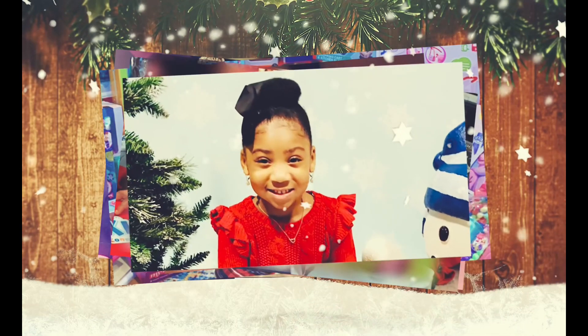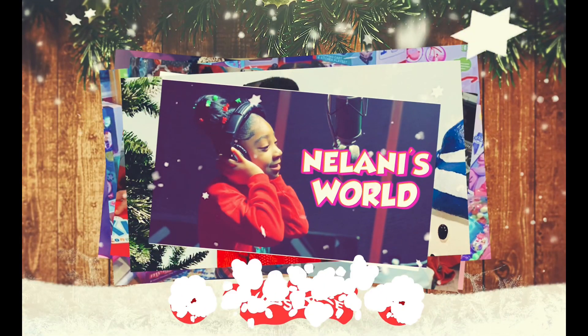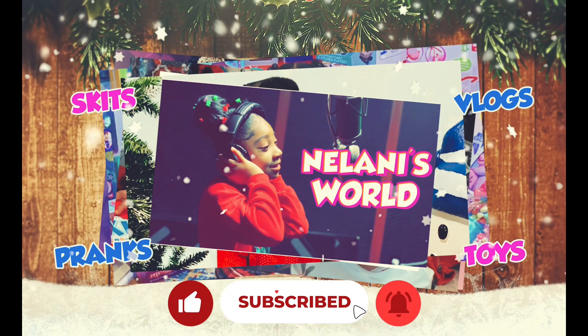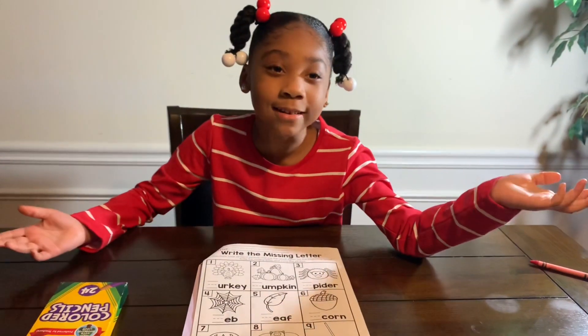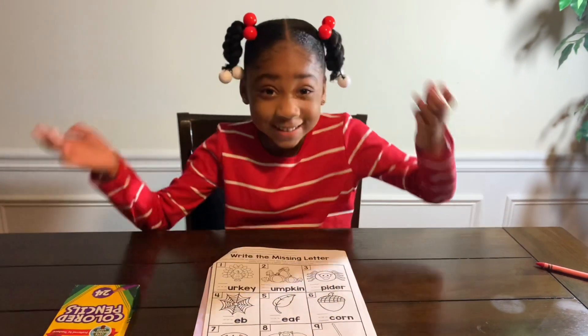Yeah, I can't wait to see what I got for Christmas, yeah! Hey guys, welcome back to my channel. Today, it's Bromish Day 14.